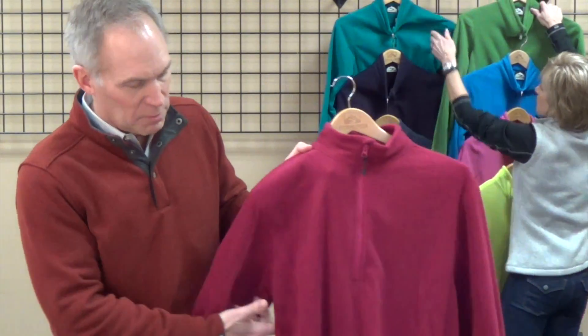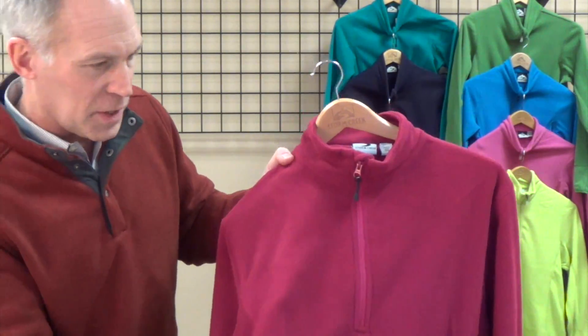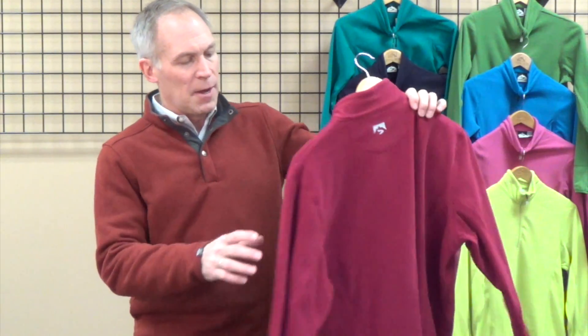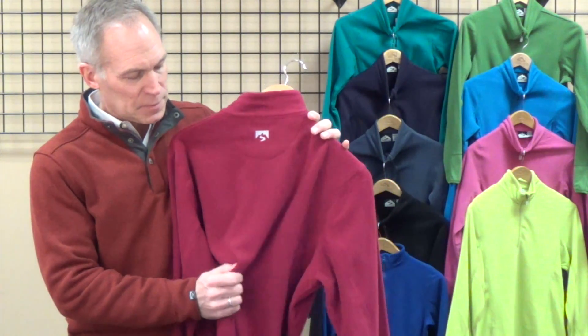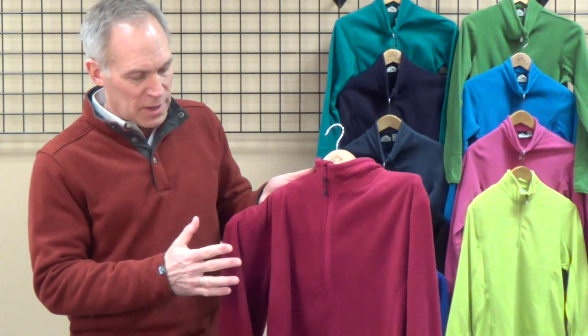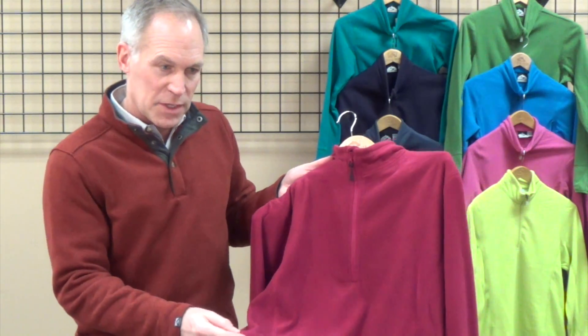We also put a little mini-grid on it — you can see that. That small grid on the inside adds a little uniqueness to it. We have thumb holes on this piece as well. It's a 185 gram fleece, and we are moving this one out because we did a smaller grid at one time.